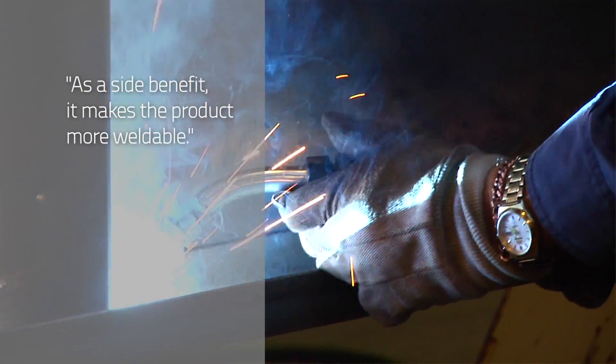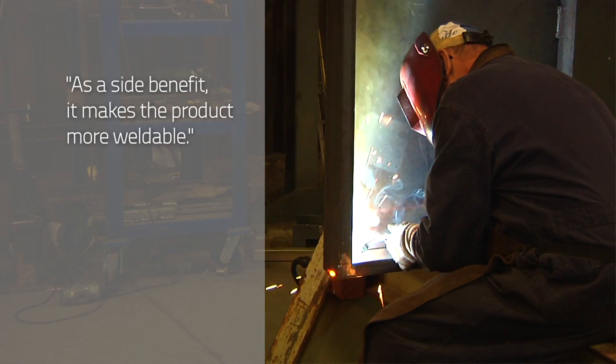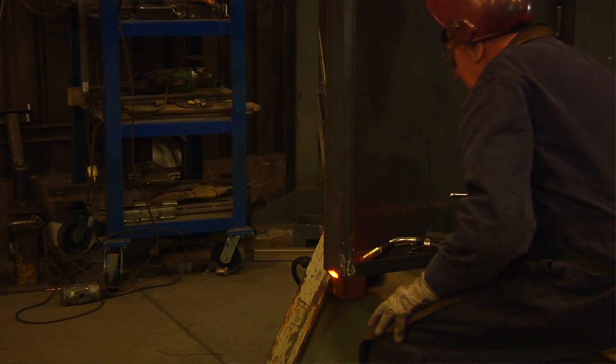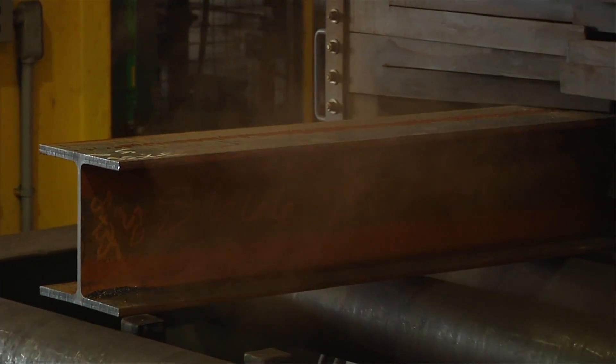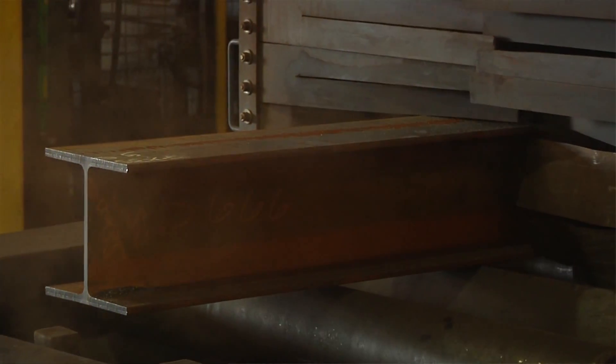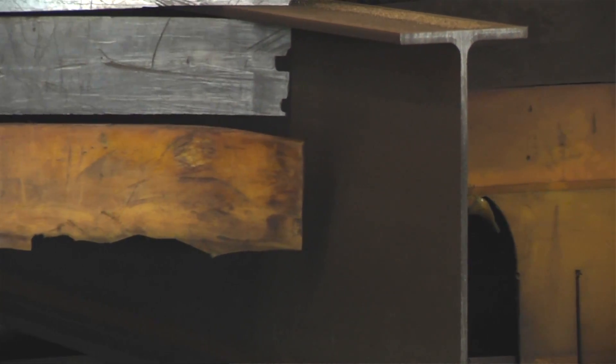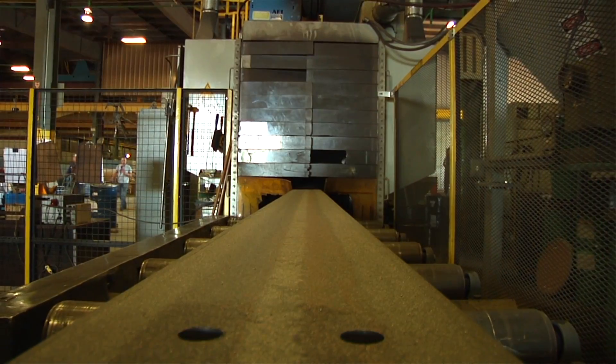As a side benefit, it makes the product more weldable. You don't have mill scale, you don't have other contaminants on it. So when it comes to welding components onto a beam that's been shot blasted, it's just easier. It provides a better weld, it provides a faster weld with less repair.